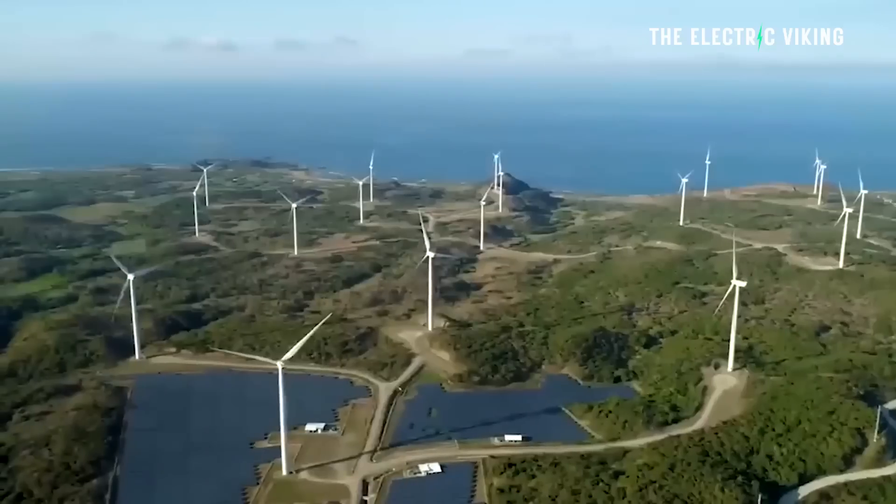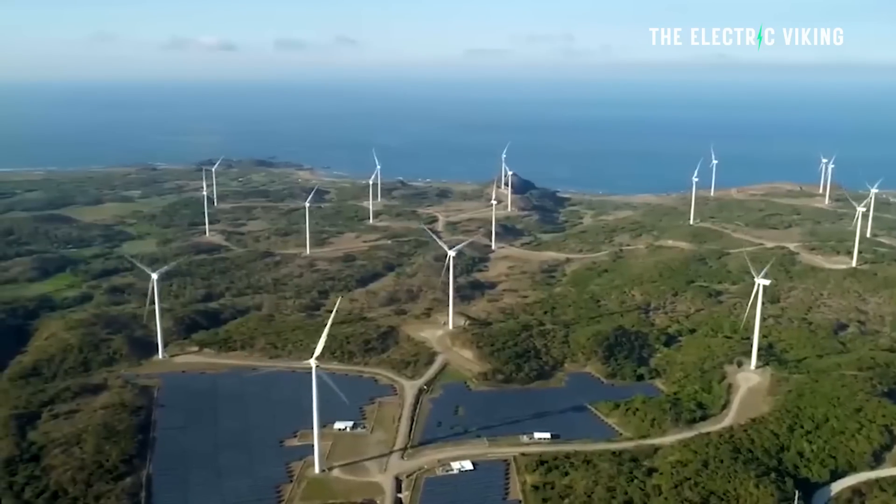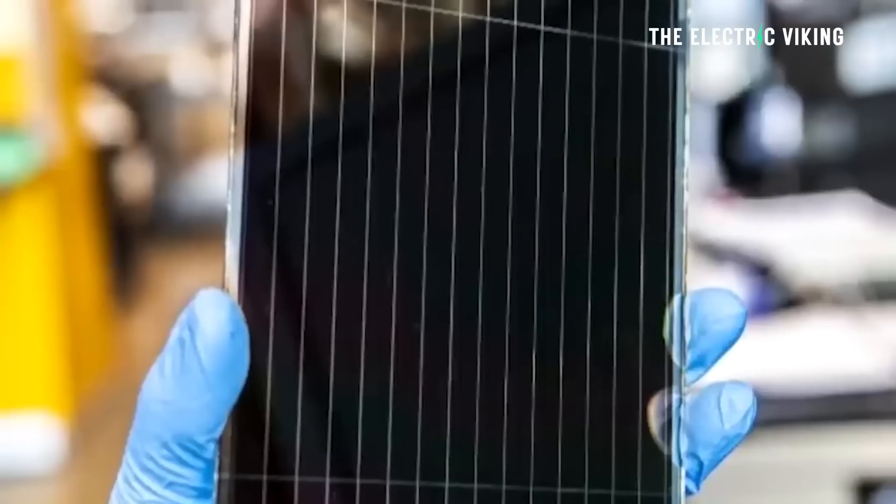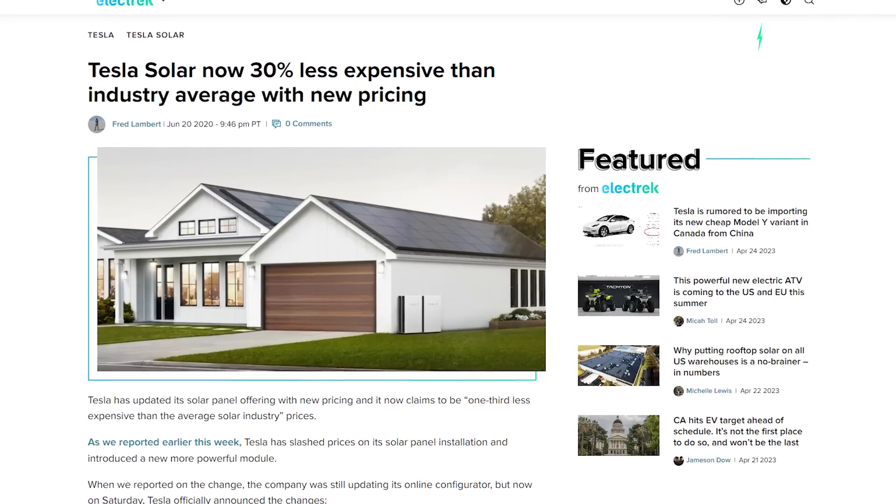Hello, my friends. Welcome to the channel. I'm the Electric Viking — great to see you. My name's Sam Evans. I'm a massive fan of solar energy, especially for places like planet Earth. Solar is just brilliant. If you look at the fact that the cost of solar has come down 30% this year, it's actually the cheapest form of energy on the planet right now for 90% of the world's population.